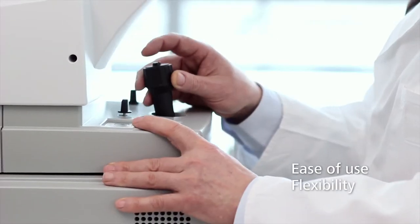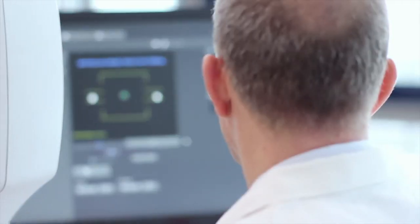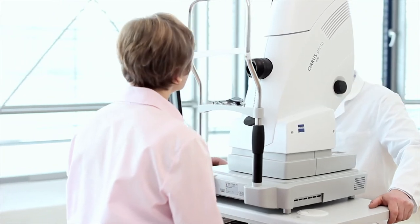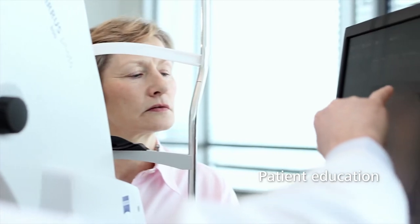CirrusPhoto is designed for flexibility, allowing you to capture OCT and fundus photography all in one acquisition or separately. Immediately after acquisition, you will be able to discuss the results with the patient.